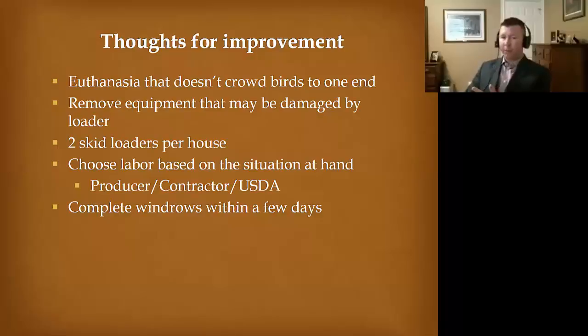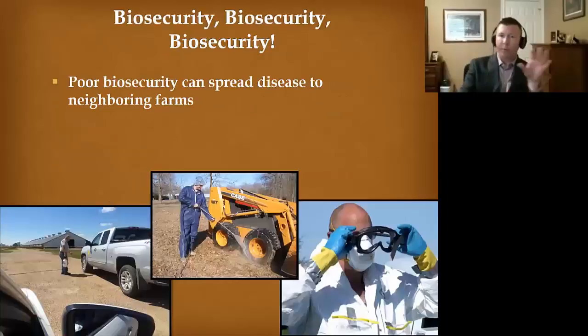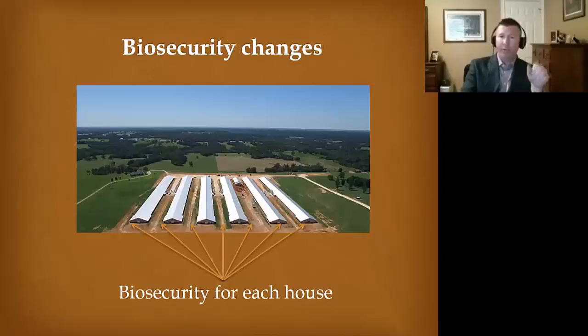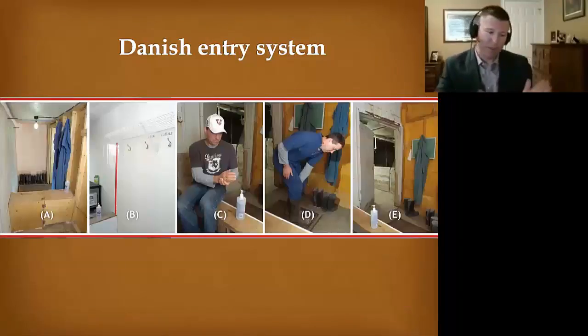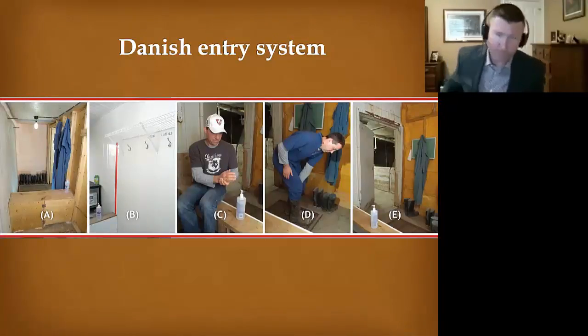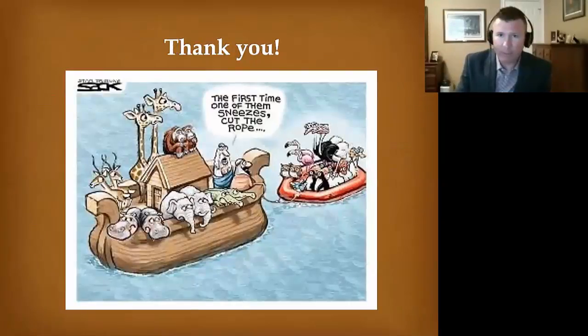Two loaders per house — get in and out in a few days. Choose your labor carefully: I've seen it work well with producers, contractors, and with USDA staff we trained in Missouri. Get in and out as fast as possible so you don't run into issues. Preach biosecurity to producers not just from a holistic farm approach but from a house-to-house approach. Start looking at things like Danish entry systems, where dirty clothes go into the clean zone. At the very least, have a system where you take your shoes off, flip around on a bench, put on rubber boots that never leave the house.